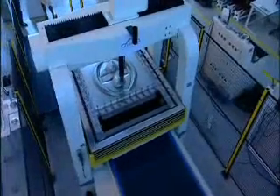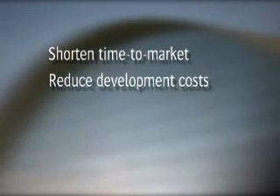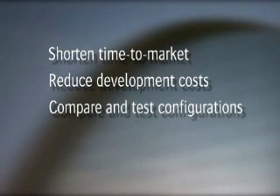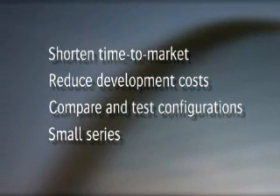The advantages of the OCAS Fast Prototyping Service are many. By opting for this fast, high-quality service, you shorten your time to market and reduce your development costs. Fast prototyping allows you to quickly compare and test several realistic configurations. The Fast Prototyping System is also suitable for the production of small series.